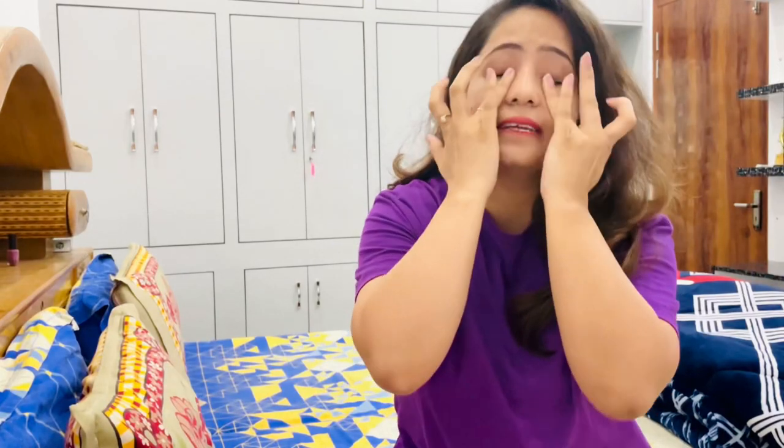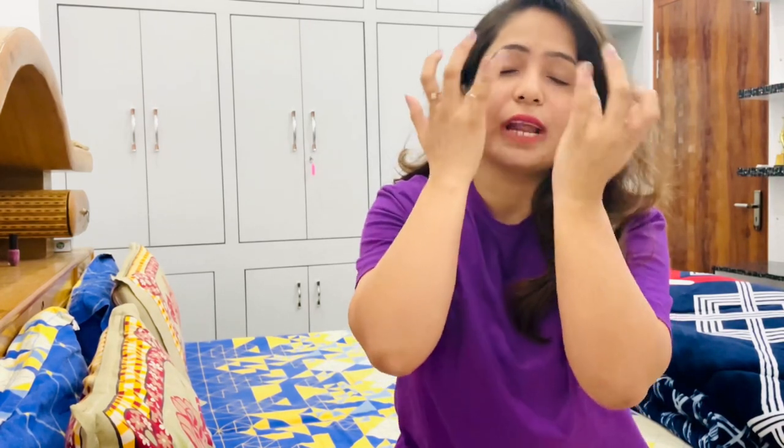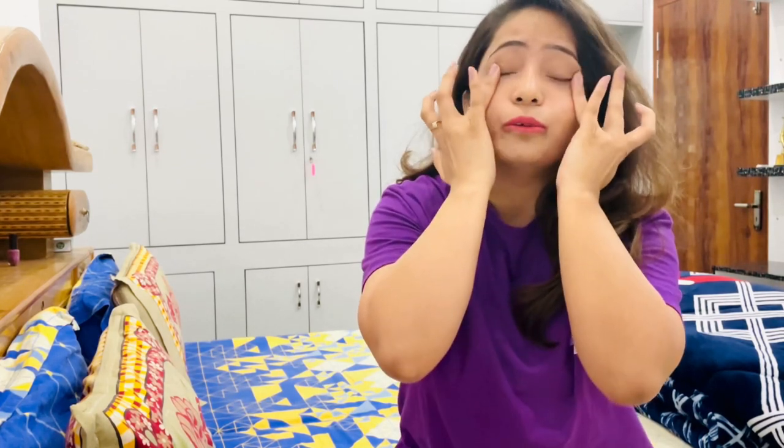Apply it around your eyes easily, using a circular motion with a little pressure on the sides of the eyes. Massage gently around your eye area like this. This is a really good cream — that's why I'm sharing this video with you.